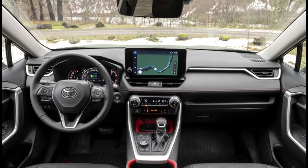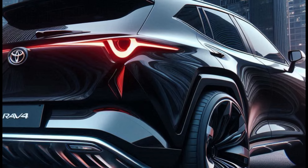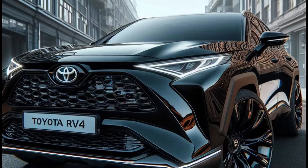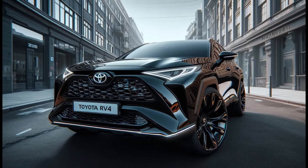One of the key elements of our redesign is the aggressive stance and wide body. We've lowered the profile slightly and widened the body to give it a sporty yet sophisticated look. The large round headlights and LED headlamps not only look great, but also improve night driving visibility significantly.